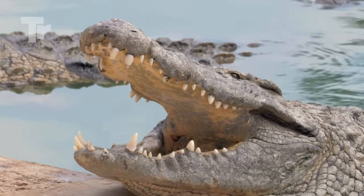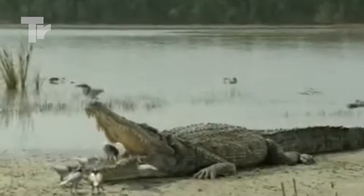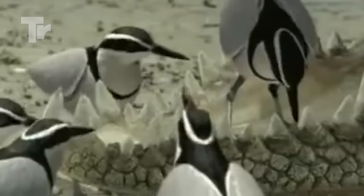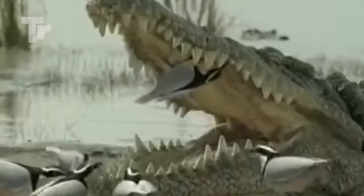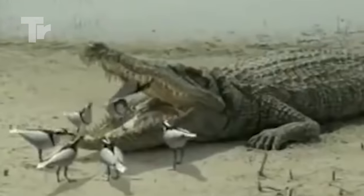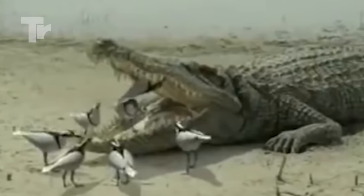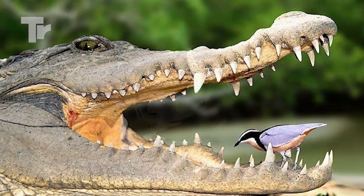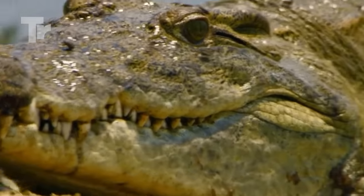To dissipate heat, crocodiles will bask on the banks of rivers and swamps with their mouths open, and that's when the plovers come along. The birds recognize the invitation and, using their sharp little beaks like a toothpick, they remove the bits of meat from between the crocodile's teeth. This feeds the plover and removes parasites from the croc's mouth. They have a cleaning, symbiotic relationship with the crocodiles where they fly into their mouths and clean their teeth for them. The name crocodile bird is derived from the plovers' frequent association with crocodiles — the Nile crocodile to be specific.